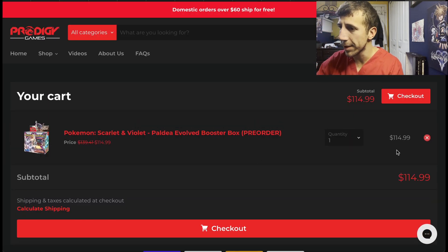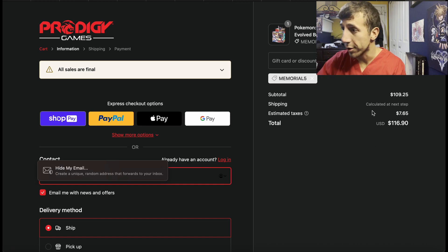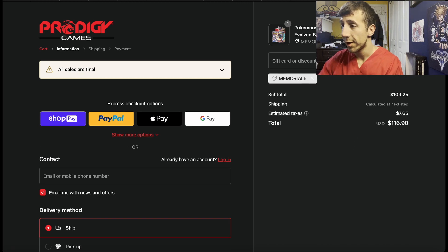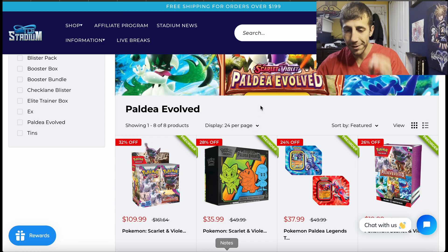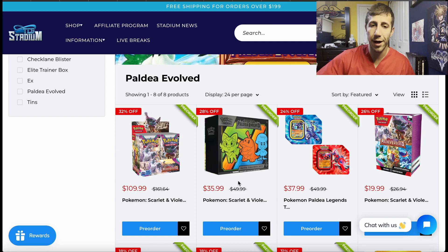But we're not done with Prodigy Games. If you add something to cart and go to checkout, there's a code called MEMORIAL5 for 5% off your order. That brings the price down to $109.25. It's still not as good as TCG Stadium, and still not as good as Collector's Store. But it's something. If you want to give them your business, go ahead. But if you want the cheapest, best deal out of all of them, it's TCG Stadium — use PAT10 for 10% off.